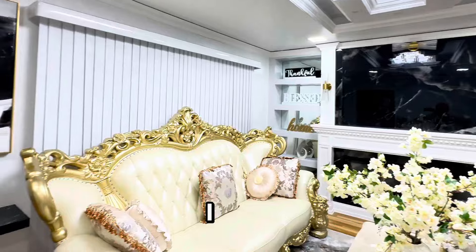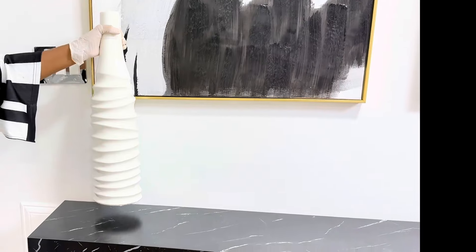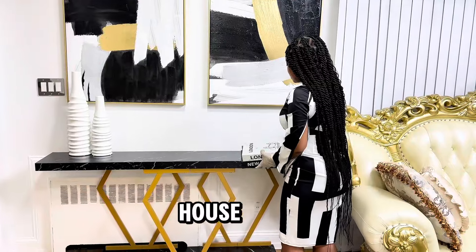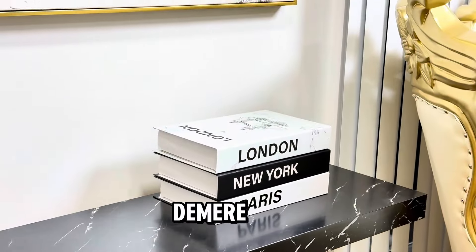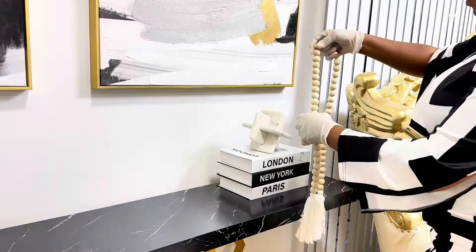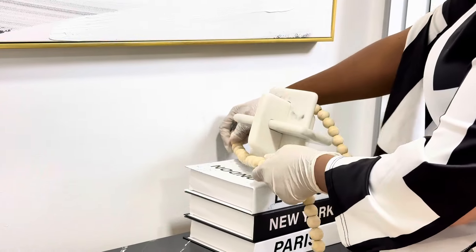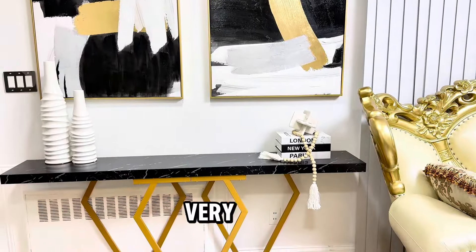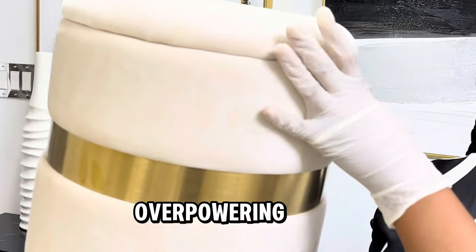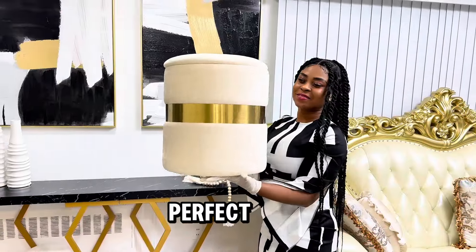Just watch how I styled my console table. Keep in mind that there are certain spaces in the house that you don't really have to do more — just keep it simple and demure. One thing I like about this console table is that it is very minimal, so it's not overpowering the room. It makes everything look so perfect.